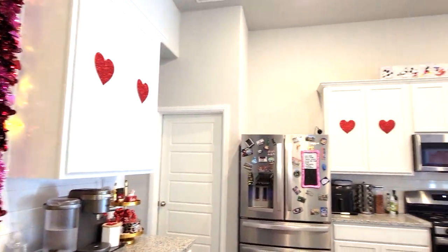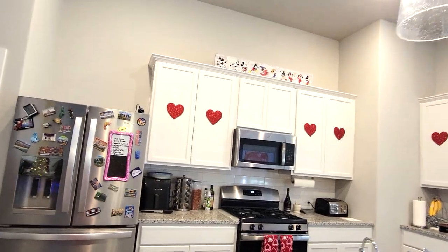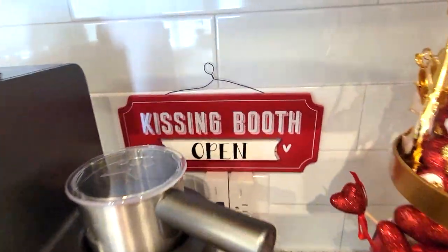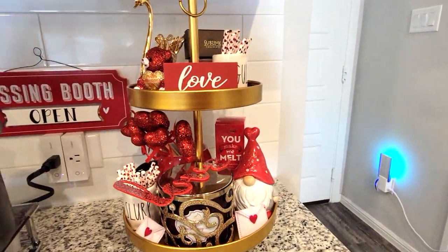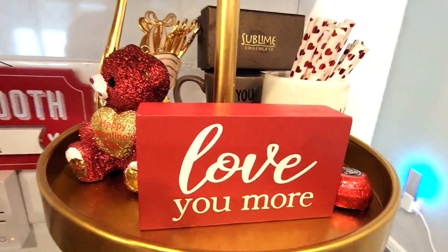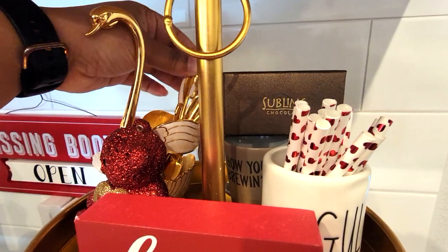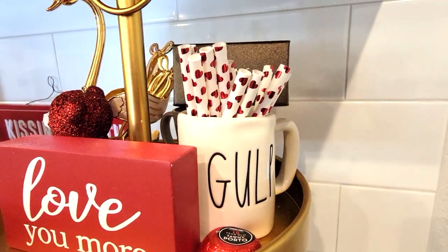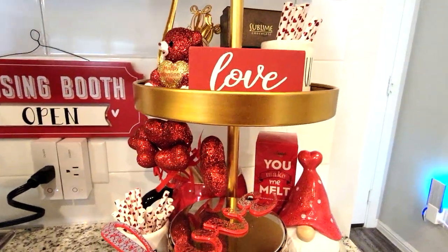Moving on to the kitchen, I have little hearts stuck on each of the cabinets because they were just looking so plain. Let's go to the coffee station first. I have my little sugar with a little heart note on it, and my kissing booth sign right behind there. I have my tiered tray — I would have loved to put the silver one here but it's too tall, so this is the only one that fits. I have my 'Love You More' sign from Hobby Lobby, my little teddy bear, and my swan — these are actually dessert spoons. A little chocolate box, 'How You Brew' in the back, a little Rae Dunn mug, and another chocolate — this one is actually a chocolate with alcohol in it. I usually don't like those but it was pretty so I added it to the tray.